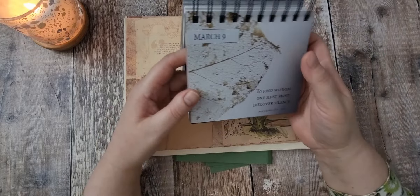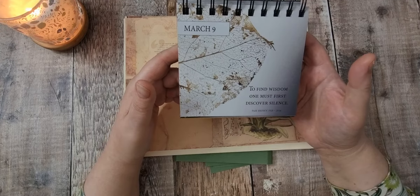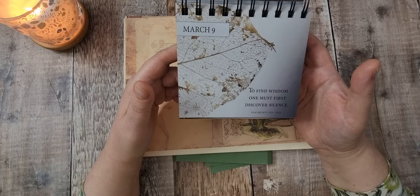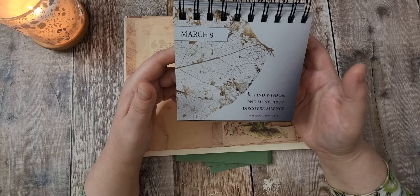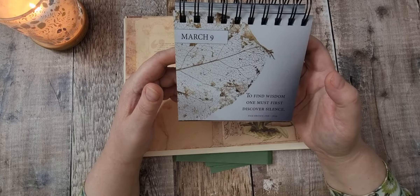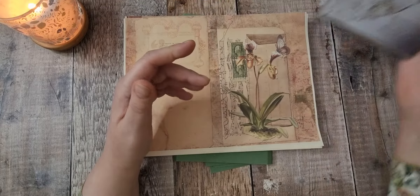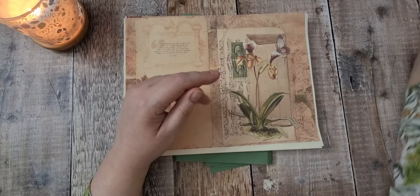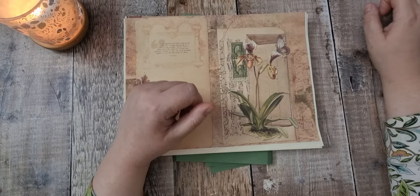Right, shall we get on? Let's read. Today is the 9th of March. "To find wisdom, one must first discover silence." I love this one. I'm not very good at silence — not when I'm with people, I am very talk, talk, talk. But I really do love being on my own and being silent. There's a lot to be said about silence.